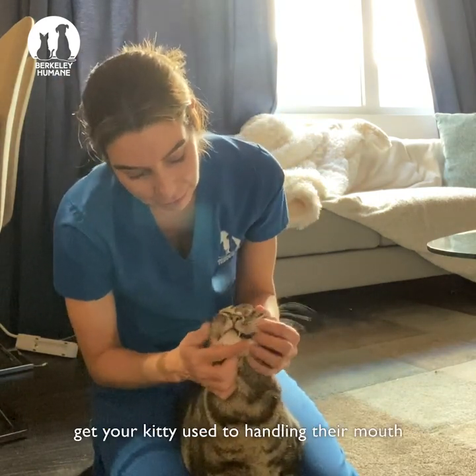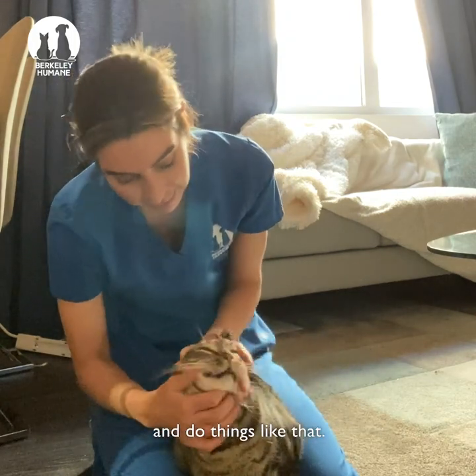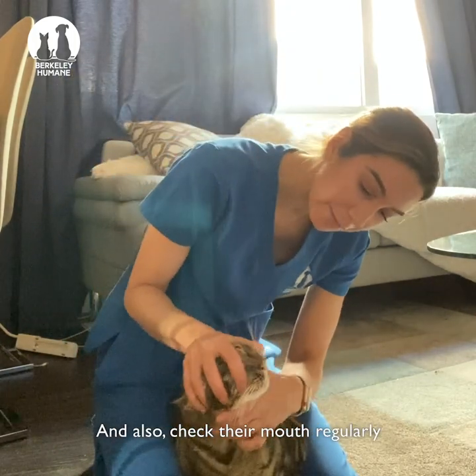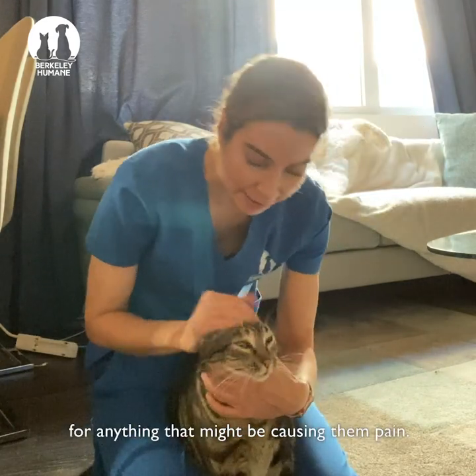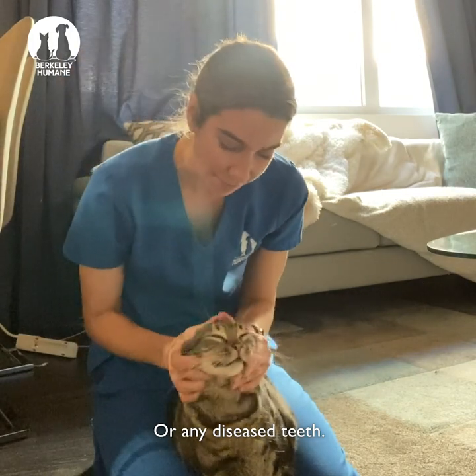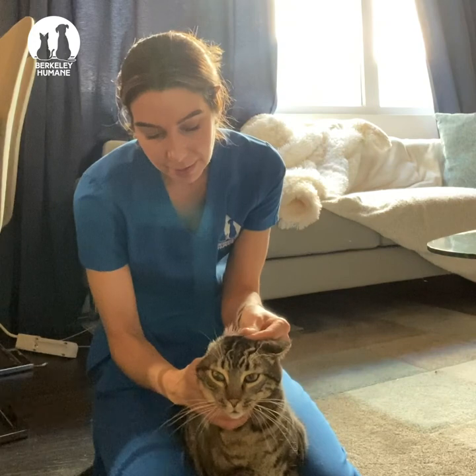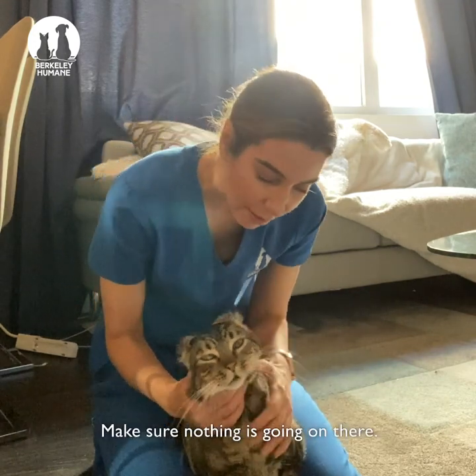But it's really important to also, while you're down here, get your kitty used to handling their mouth so that you can brush their teeth later and do things like that. Also check their mouth regularly for anything that might be causing them pain or any diseased teeth. And it's also a good idea to play with their ears too — make sure nothing's going on there.